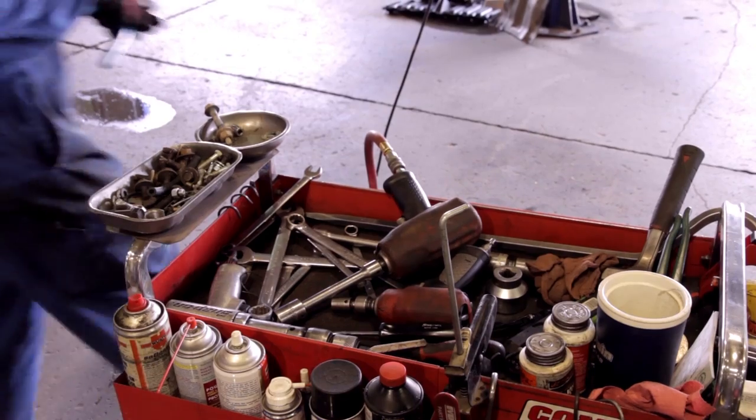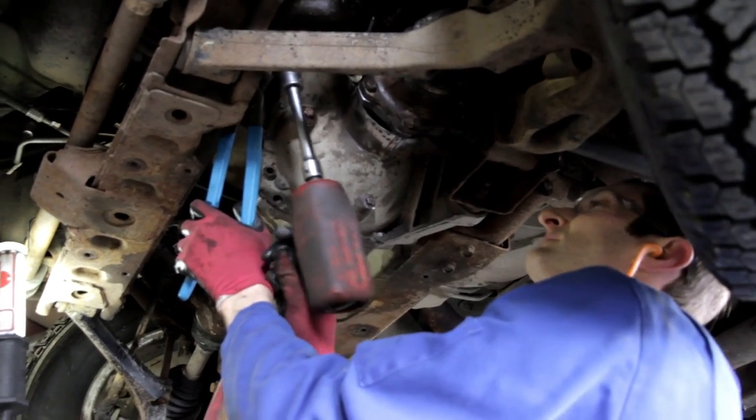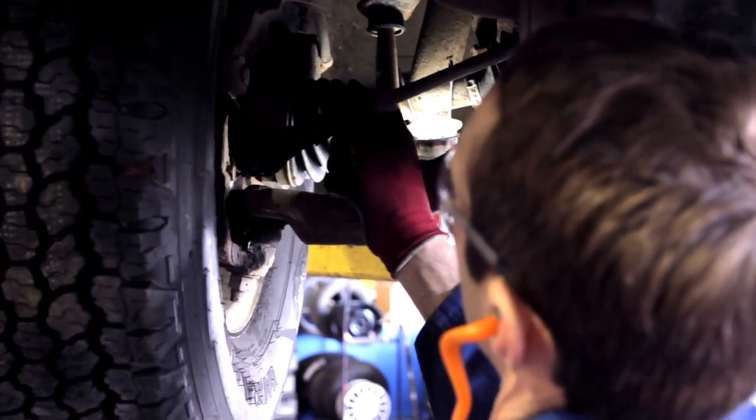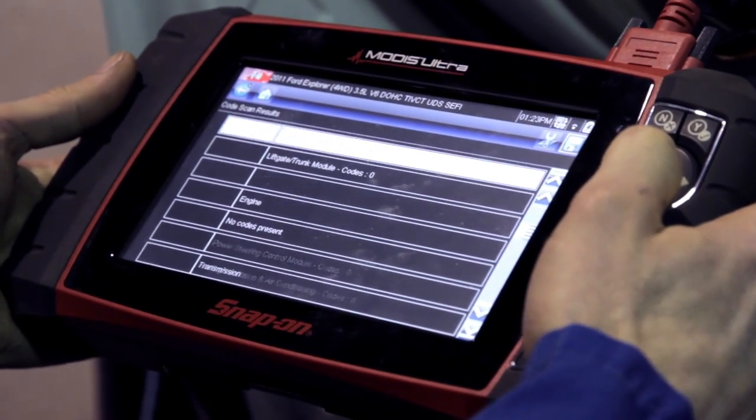I work both indoor and outdoor depending on the job. Most vehicles, like the trucks and the cars, they're all inside, work on hoists or on the ground if need be. If you've got larger trailers, then you work outside. You've got jacks and jack stands and the pylons to cord them off for safety.